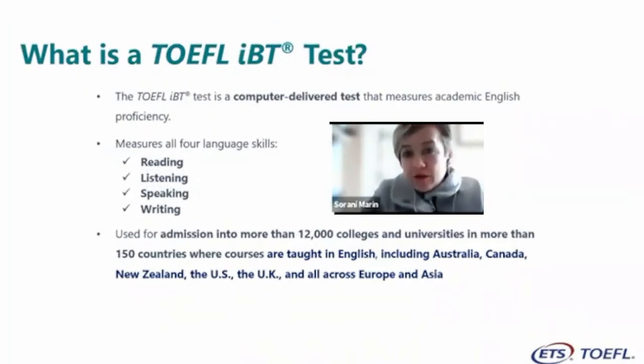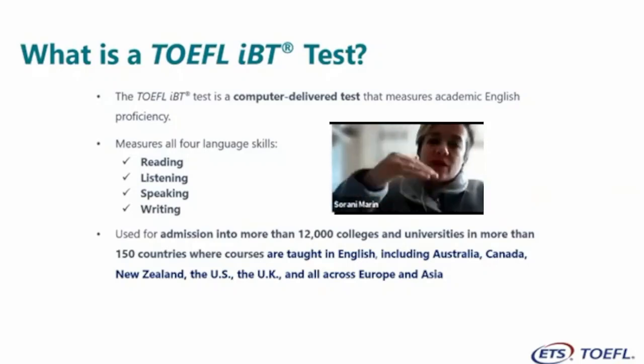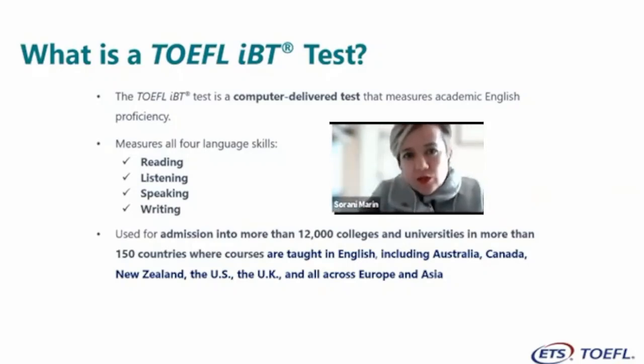The exam measures all four language skills: reading, listening, speaking, and writing. One of the most interesting characteristics is that it integrates all skills. For example, in the speaking section you find independent and integrated tasks. In the integrated tasks, you find a short announcement or proposal from an institution, then you listen to a conversation between two people on the same topic. You can take notes throughout the exam, and then you answer a question using information from both the short passage and the conversation.